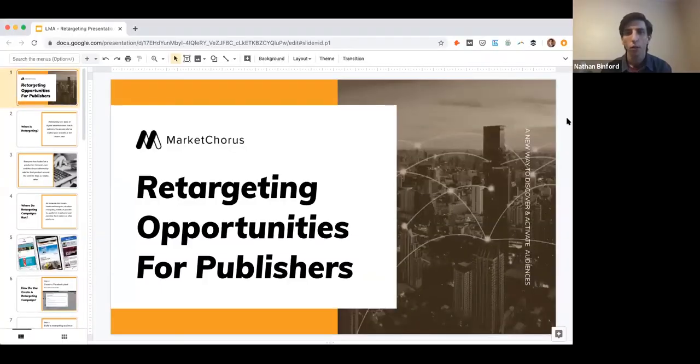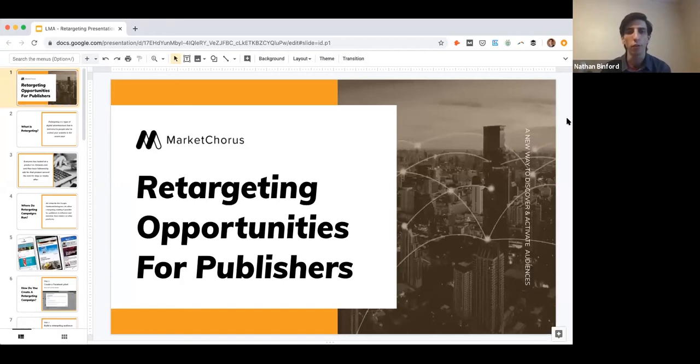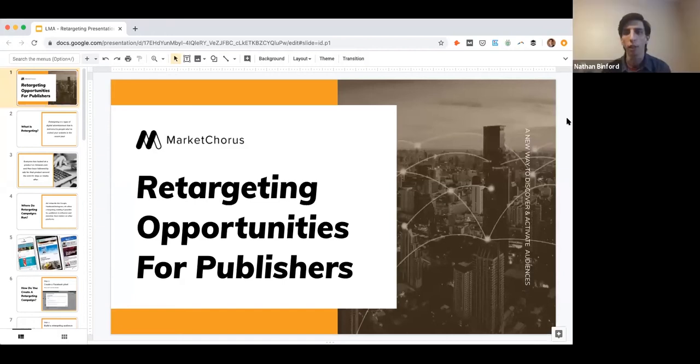We'll get started with a brief overview of the purpose of this presentation, and I'll go ahead and share my screen while I talk through that. Market Chorus helps publishers find revenue opportunities specifically by looking at their audience data and their content in new and innovative ways, putting that together through solutions that can be sold as advertising products or used internally for driving subscriber growth. Today's topic is retargeting opportunities for publishers.